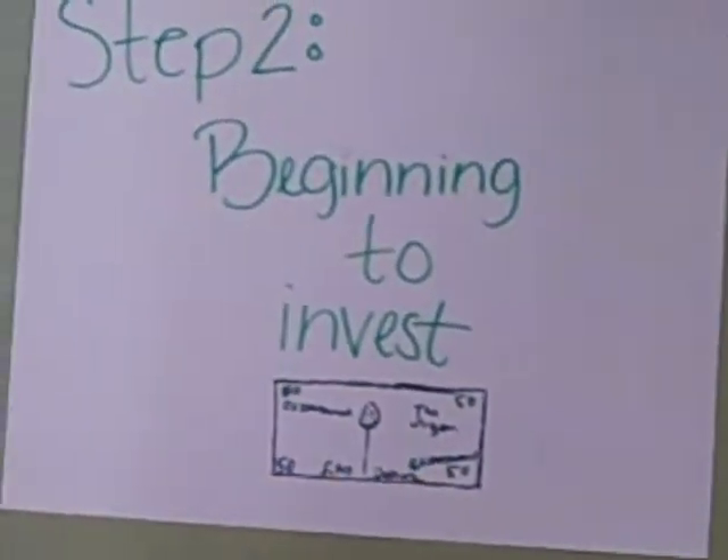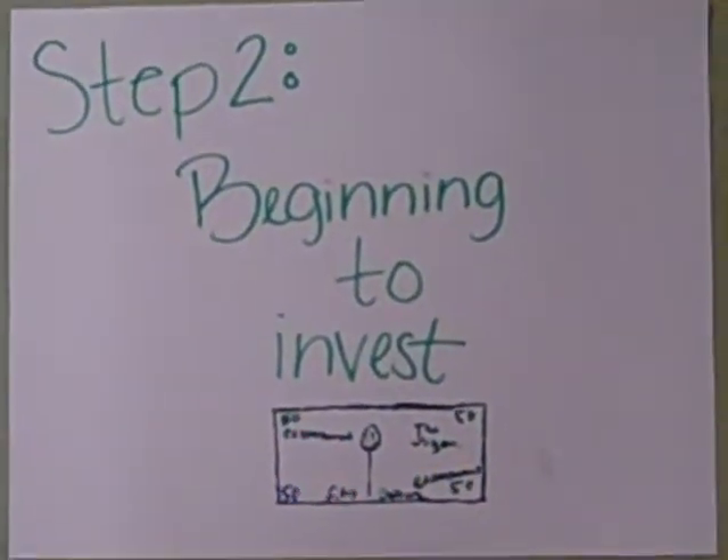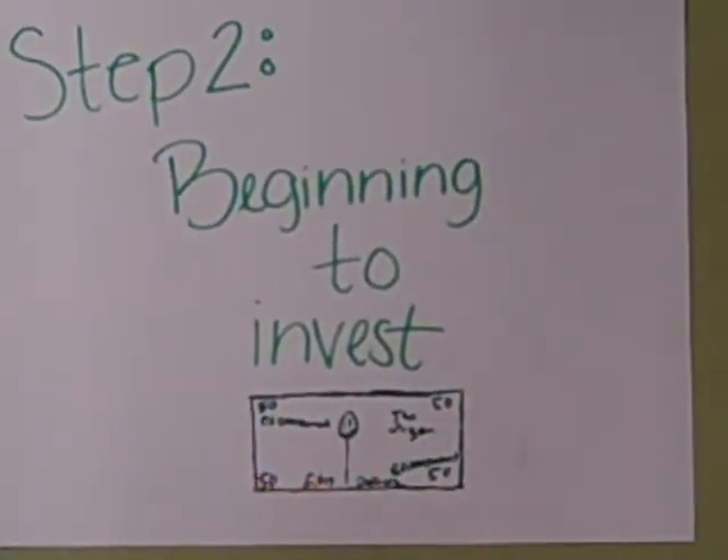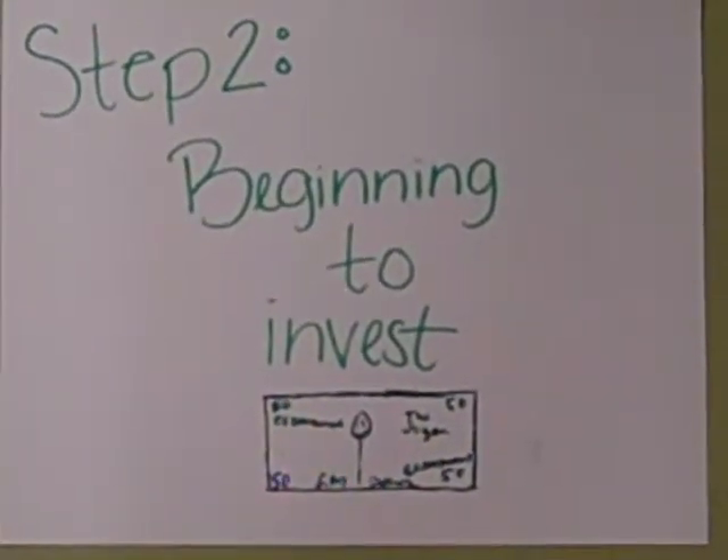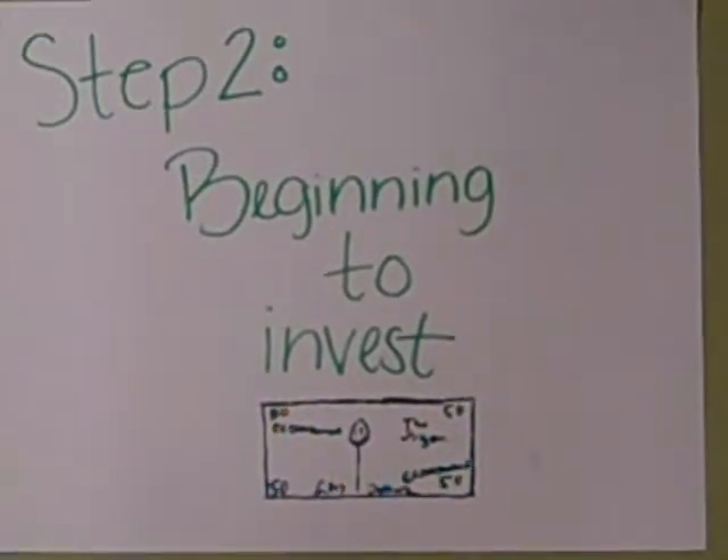Step two: beginning to invest. Here you move on to beginning investments such as low risk investments, which are bonds and mutual funds. It normally starts at the age 20 to 30 with stable budgets.